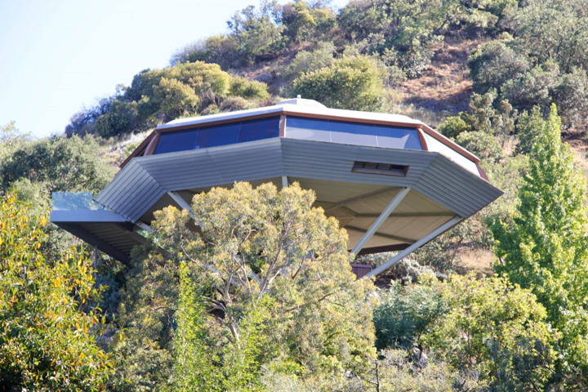The Chemosphere is a modernist house in Los Angeles, California, designed by John Lautner in 1960. The building, which the Encyclopædia Britannica once called the most modern home built in the world, is admired both for the ingenuity of its solution to the problem of the site and for its unique octagonal design.